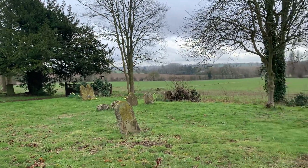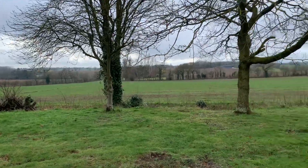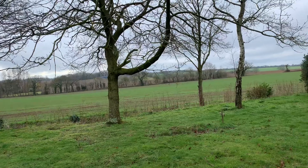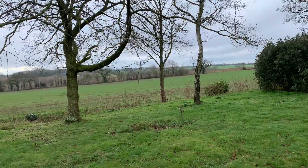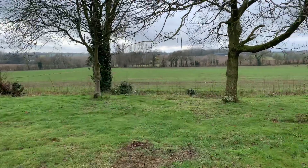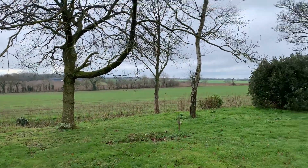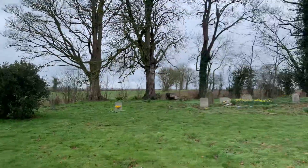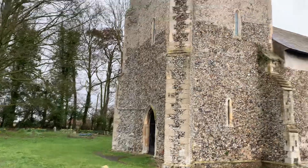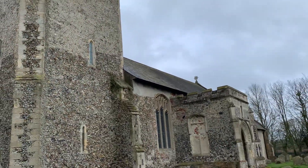I'm here in the churchyard at Monk Soham. You approach down a little one-lane road past cottages of names like Ivy Dean and Penny's Farm. The church itself is down a little track in the middle of a wide cornfield. Four great yews planted by the churchyard gate, and here it is: Monk Soham.